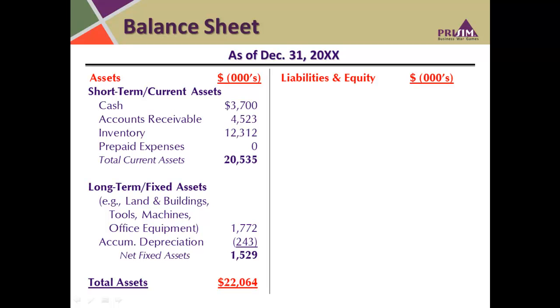Going down, the long-term fixed assets — such as tools, machines, and office equipment — are longer term; you don't expect to turn those over within a year. You can see some accumulated depreciation on those assets. For a long-lived asset, you use it up period over period and account for that each period as an expense matched against revenues, accumulating those amounts on the balance sheet. This depletes the value of those assets over time as you use them up to generate revenue. The total for assets appears at the bottom of this column.